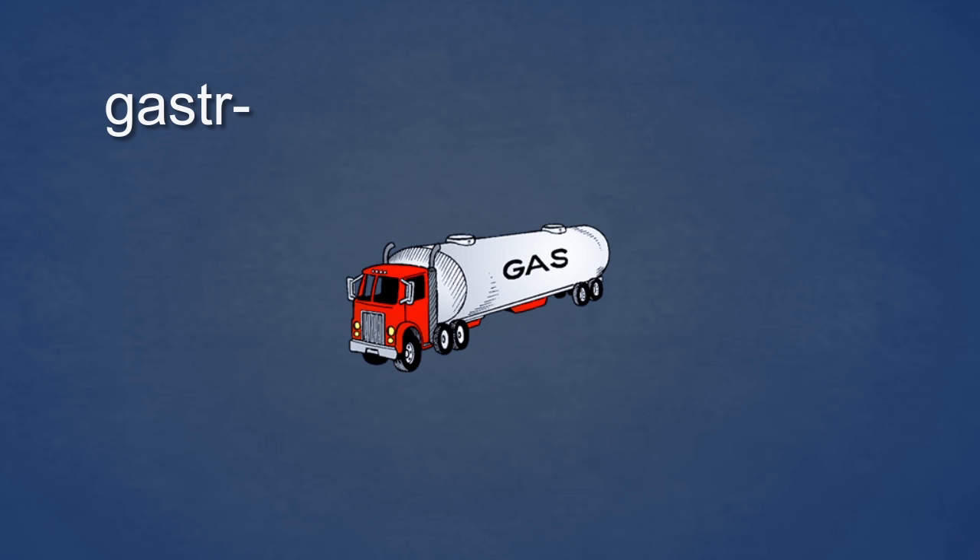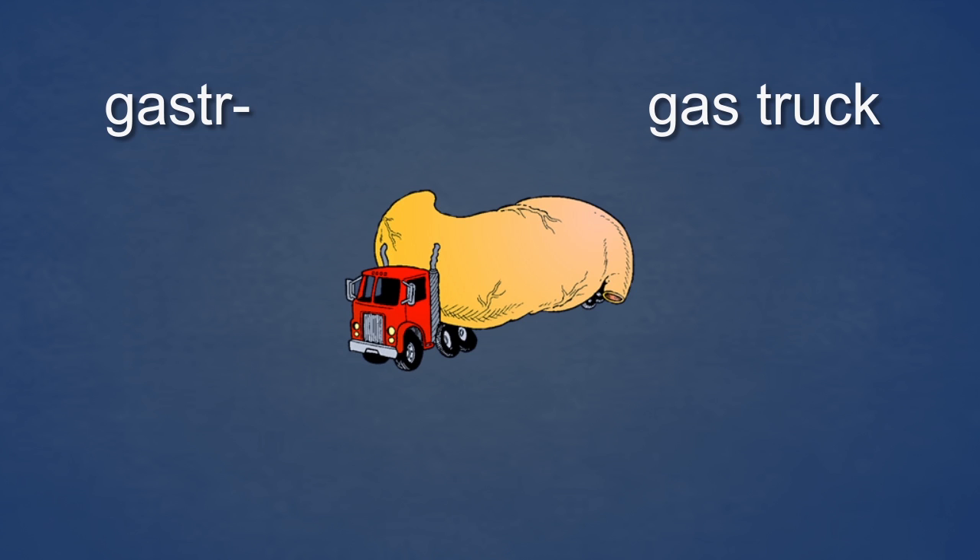For example, gaster sounds like gas truck. You can see a gas truck. Since gaster means stomach, the gas truck is associated with stomach in such an illogical way that you will surely not forget it. Watch this — the gas truck has a real stomach for a tank. Can you believe it? Just try to forget this. The more illogical the association, the easier it is to remember. Gaster, gas truck, stomach.